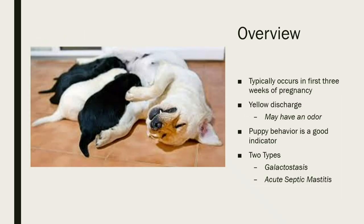As an overview, mastitis typically occurs within the first three weeks of lactation, though it can also occur during pregnancy. You commonly see a yellow discharge coming out of the mammary glands, and there may be an odor to it. A good way to catch it early is to look at the puppies' behavior — if they don't seem to be gaining weight appropriately, that means they're not getting proper nutrition from mom, which is a common indicator that mastitis is present.